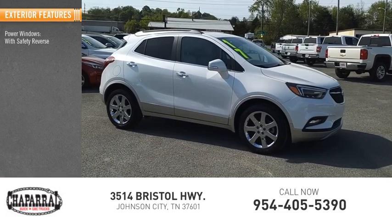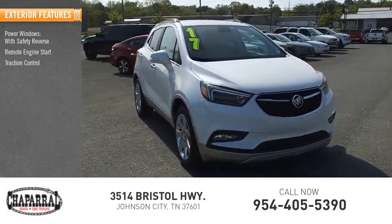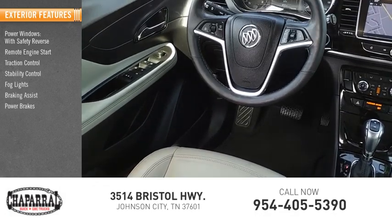Power windows with safety reverse, remote engine start, traction control, stability control, fog lights, braking assist, power brakes, ambient lighting.